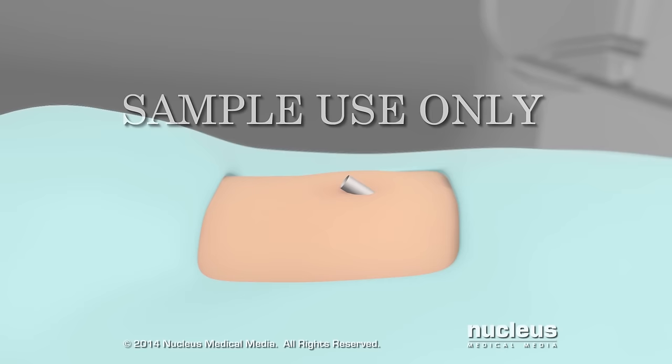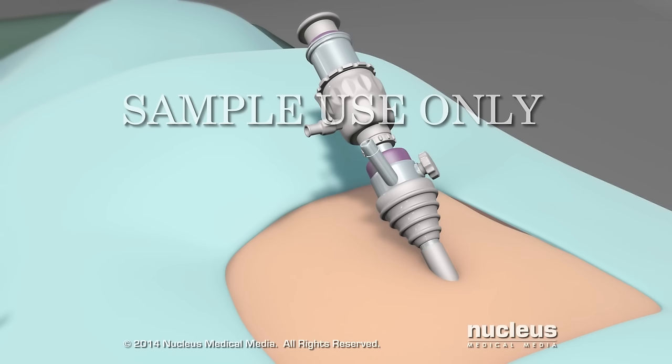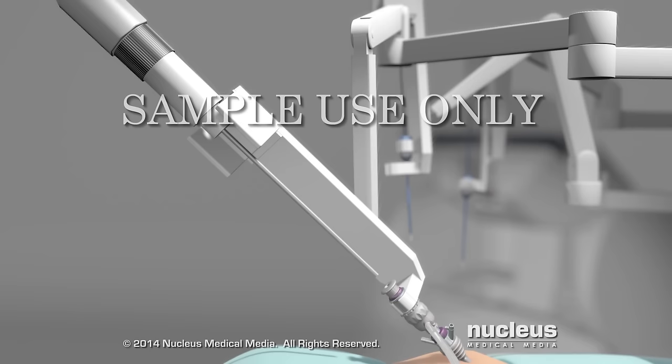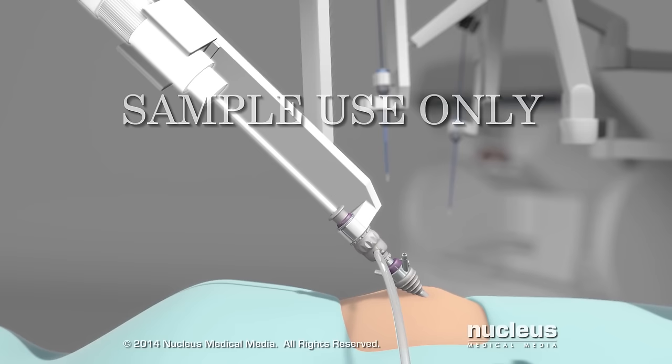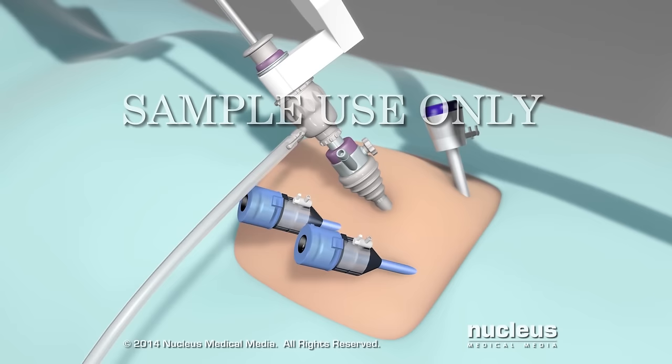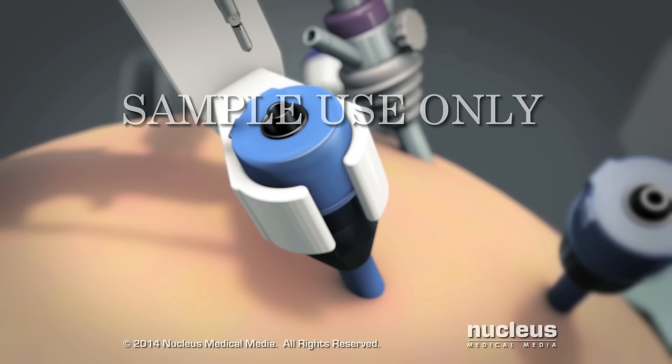Your surgeon will make a small incision in or just above your belly button and insert a tube called a port. Carbon dioxide gas will pass through this port into your abdomen. The gas will inflate your abdomen, giving your surgeon more room to see and move the surgical tools. After your abdomen is inflated, a high-definition camera will be inserted into this port. Your surgeon will make additional port incisions for robotic instruments as well as for instruments used by patient side assistants.